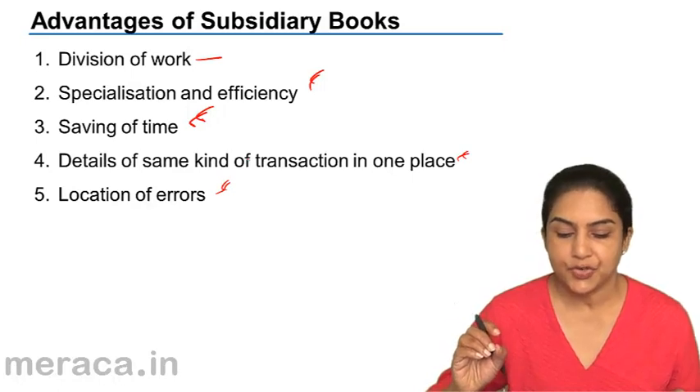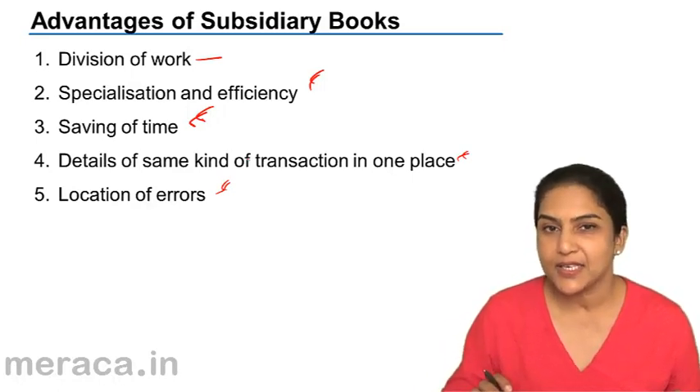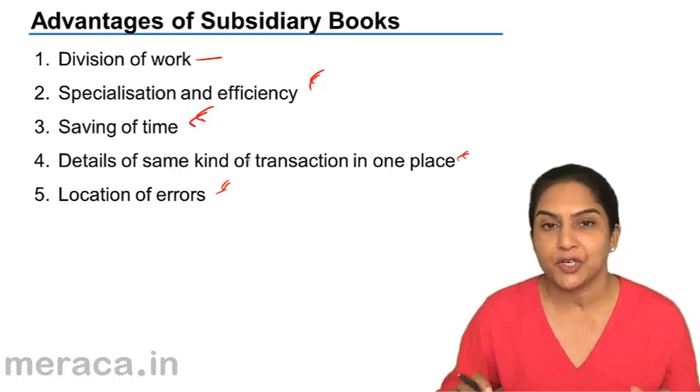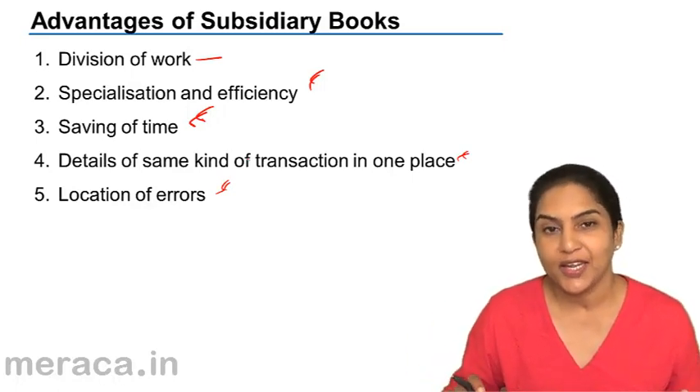Since there are separate books, when the trial balance does not agree, it sometimes becomes easier to locate the errors. There may be errors in posting from the purchase day book, and once that is located, we need not look any further.